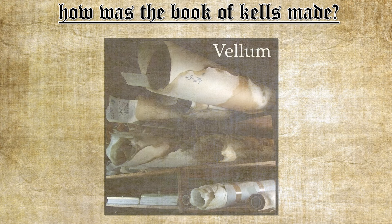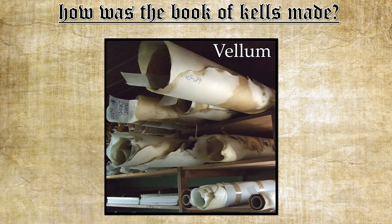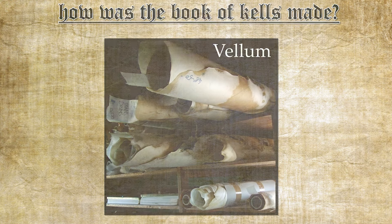The Book of Kells was written on vellum, which may have helped it survive all this time. Vellum is made from soft calf skin and then stretched on a wooden frame. The stretched skin is then thinned with a special curved knife and continuously wetted and dried to get it to the right shape and thickness. In the case of the Book of Kells, over a hundred calves were killed to make the vellum.